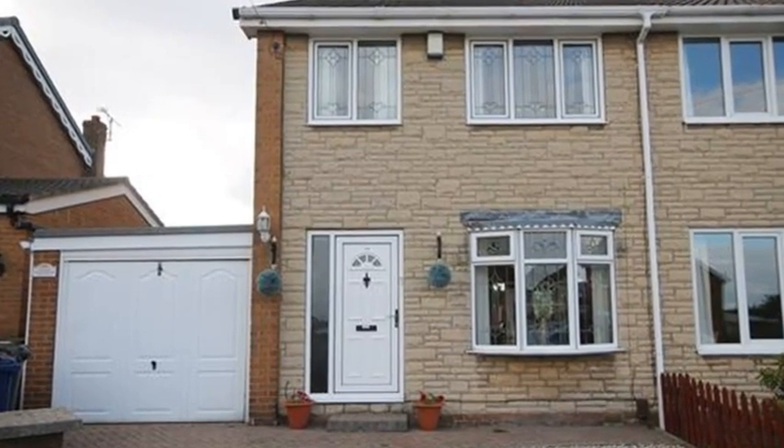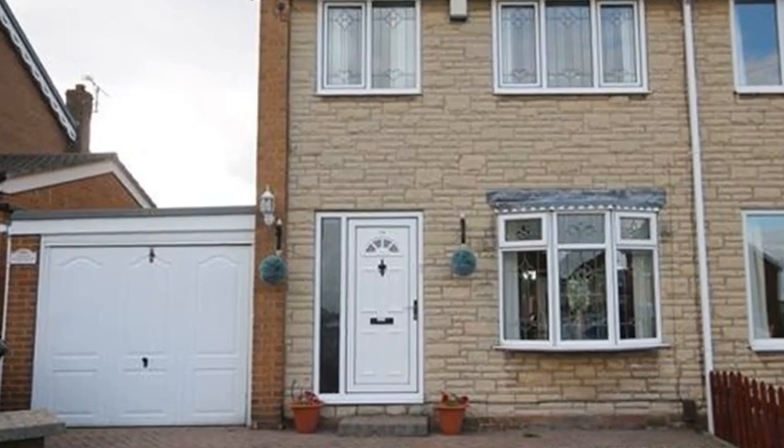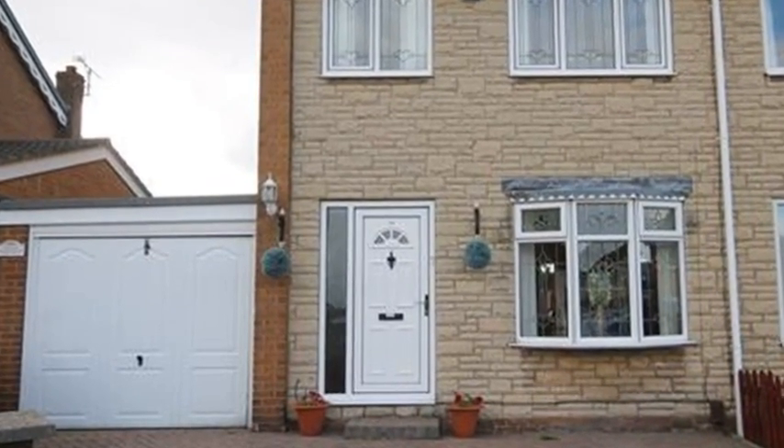This three-bedroom semi-detached house is located in a cul-de-sac on a popular development in Stairfoot and benefits from a driveway and a garage.